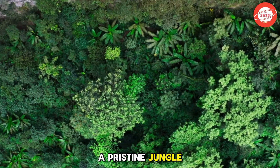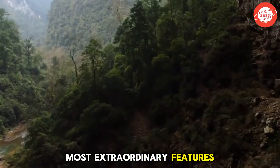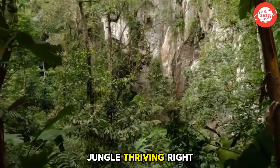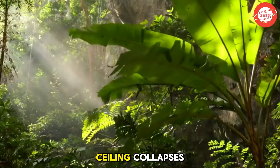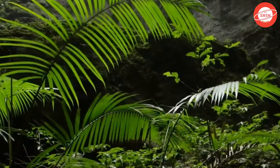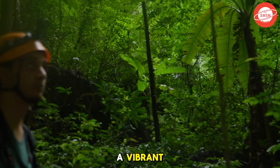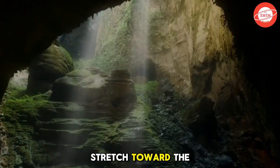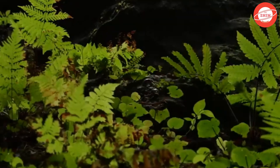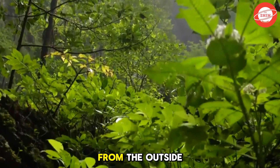A pristine jungle — inside the cave, a one-of-a-kind ecosystem. One of the most extraordinary features that sets Son Doong Cave apart from any other cave in the world is the pristine jungle thriving right inside it. Thanks to natural ceiling collapses, sunlight reaches the cave floor, creating the perfect conditions for lush vegetation to flourish. The cold, dark atmosphere of this massive cave suddenly transforms into a vibrant tropical rainforest, where towering trees stretch toward the light, vines weave through the air, and greenery blankets the landscape. Stepping into this underground jungle, visitors feel as if they've entered an entirely different world, isolated from the outside.